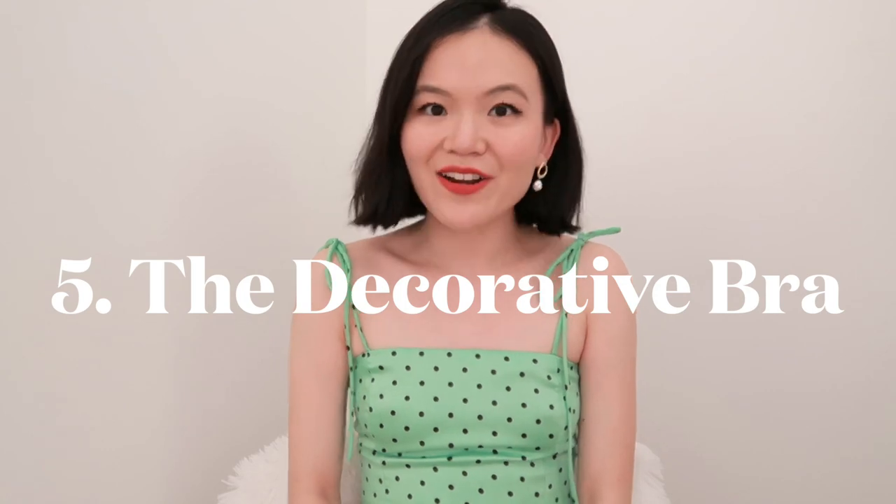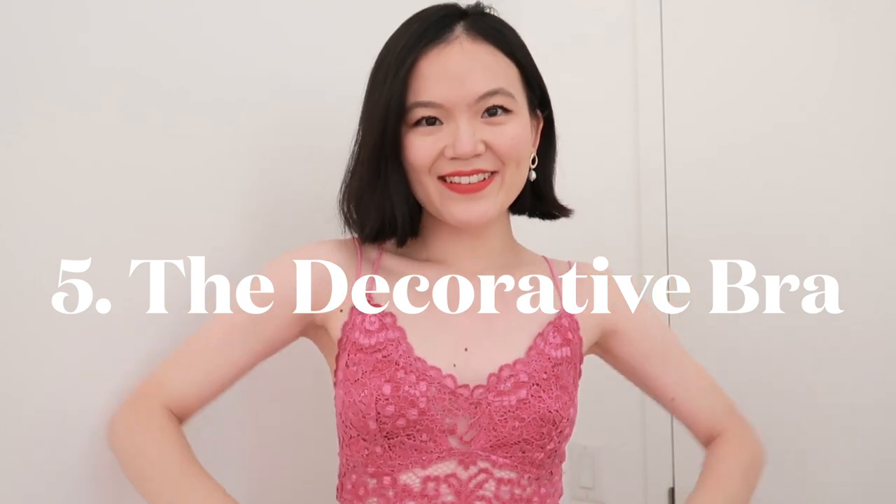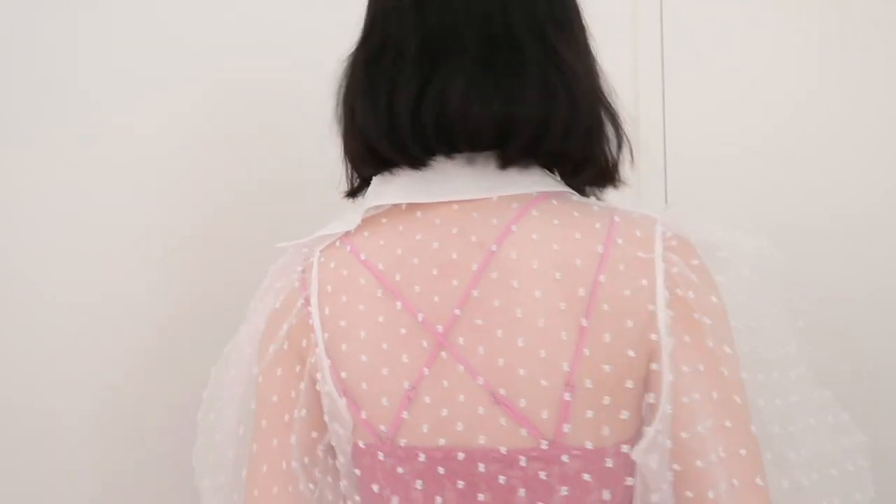Next up is what I call decorative bras or bralettes. I have this Free People one, which looks cute on its own — great for a vacation night dinner. You can also layer this underneath a sheer top just to show the silhouette, color, and pattern of these pretty bralettes. Personally, I don't think these are a wardrobe must-have unless you're someone who wears bralettes as tops or loves to show them underneath sheer tops.